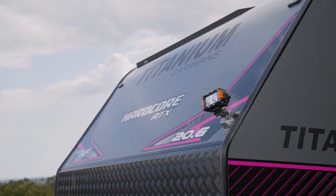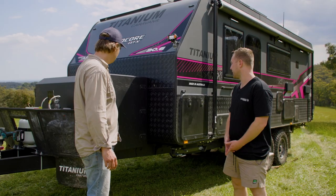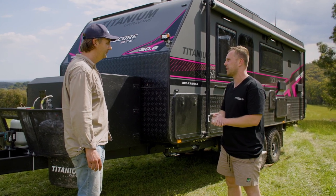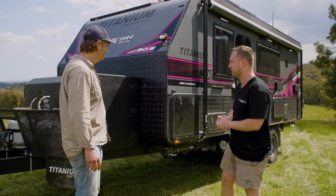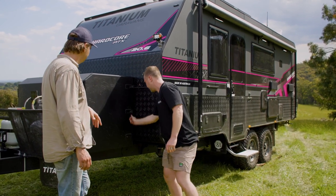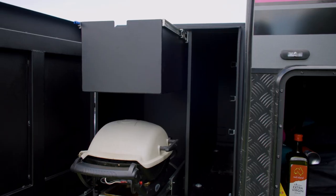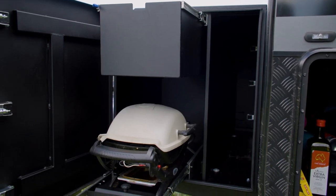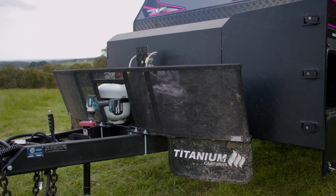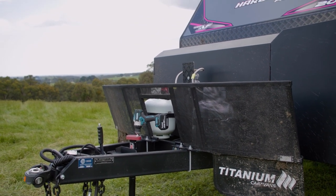First thing that catches my eye up front is this giant storage box. It's made by us now — we're doing these in-house with our partner company, Osmac Fabrication, so we can make tweaks along the way. There's a storage compartment back here, four tables and chairs, a really deep drawer, barbecue or weather storage below, and a big drawer on the other side. You've got the stone guard on the front covering your gas bottles, an aluminium protector over the front of the reg, and a DO35.